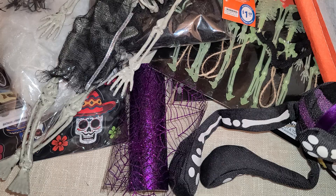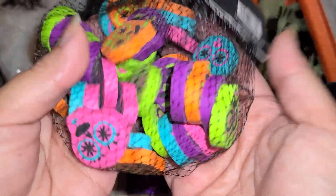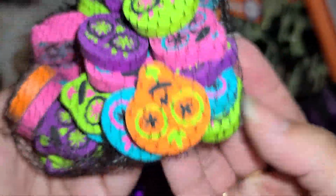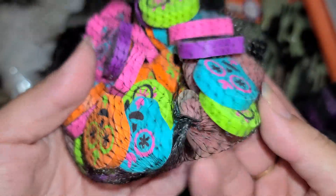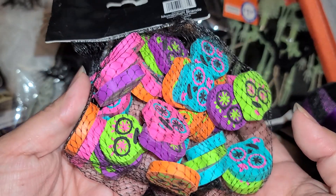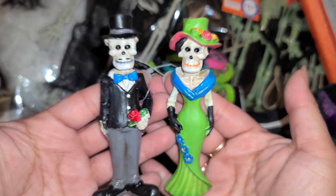Then I found these Day of the Dead erasers — these things are big and heavy, let me tell you. There are 35 pieces and they were a dollar. Just really pretty. I'm going to use these as charms — I put a screw pin in the top and then use it like a little dangle charm.